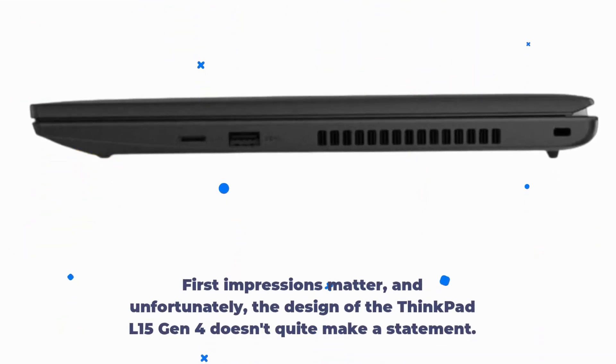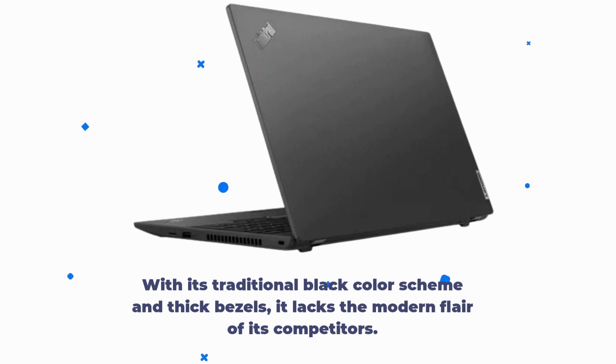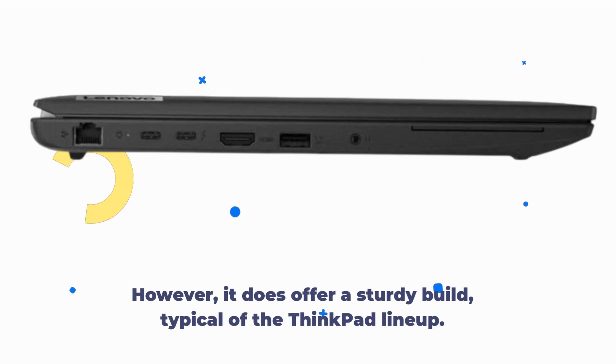First impressions matter, and unfortunately, the design of the ThinkPad L15 Gen 4 doesn't quite make a statement. With its traditional black color scheme and thick bezels, it lacks the modern flair of its competitors. However, it does offer a sturdy build, typical of the ThinkPad lineup.